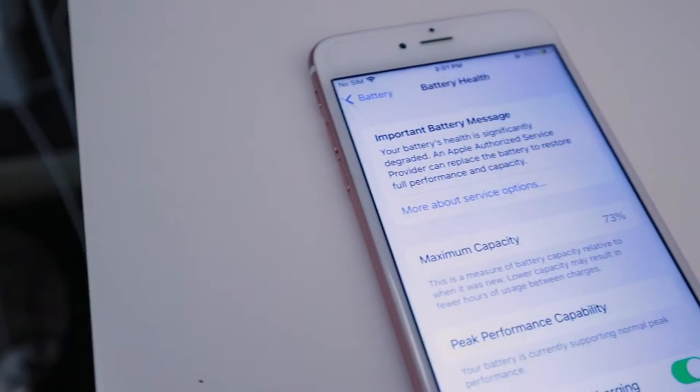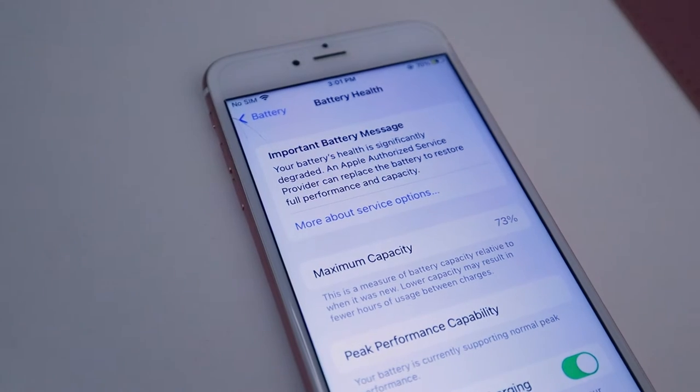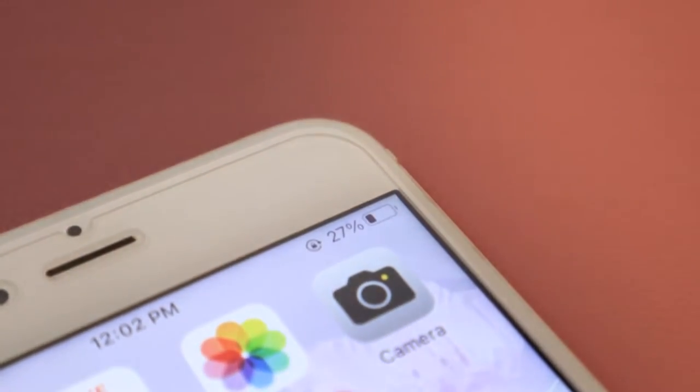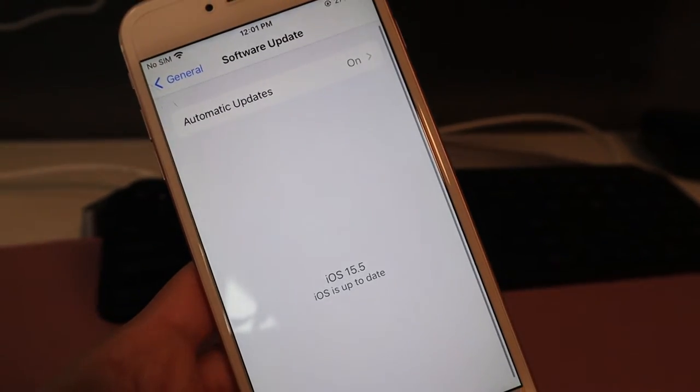My battery health is at 73% maximum capacity, and I have a message saying I need to replace the battery — and I agree. When I was using this phone for a week casually — just texting friends and family, calling, going on social media, watching YouTube, and playing games — the battery was seriously depleted; I had to charge it at least three to four times a day. I do believe updating to iOS 15 made a drastic impact on battery health, because as Apple brings in more features, the iPhone 6S Plus can't always handle all the new updates. So it will make an impact on your phone if you are considering buying an older one.